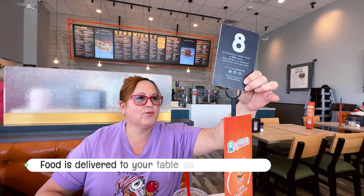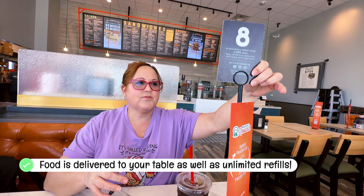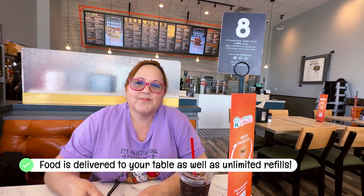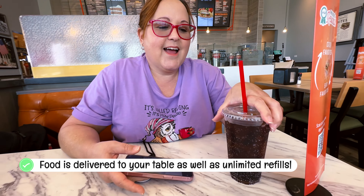Here's a close-up of the sides available with the sandwiches.